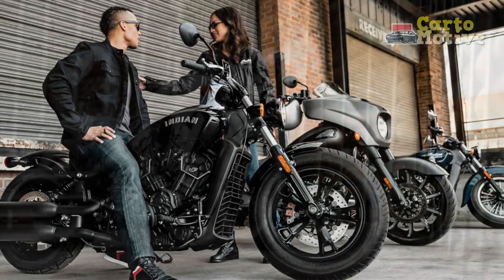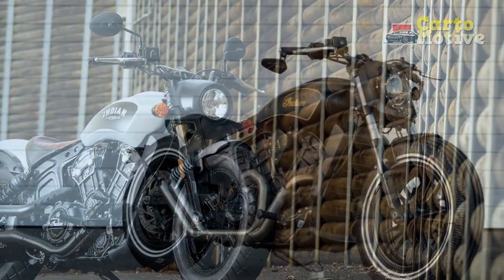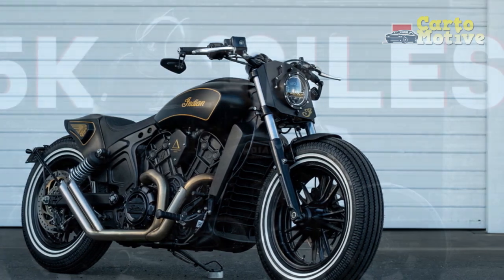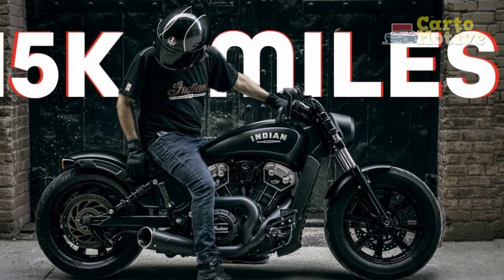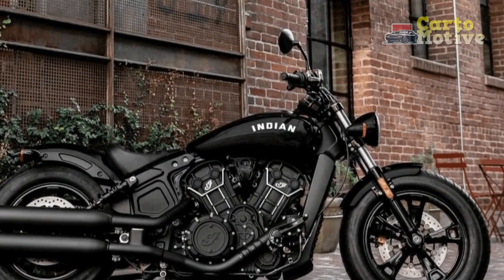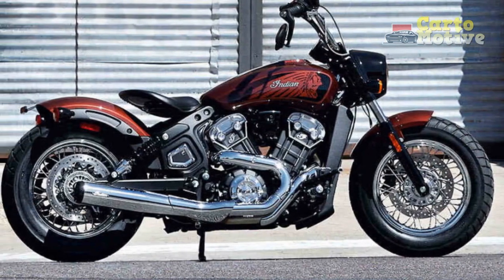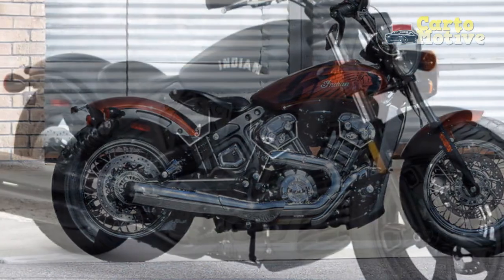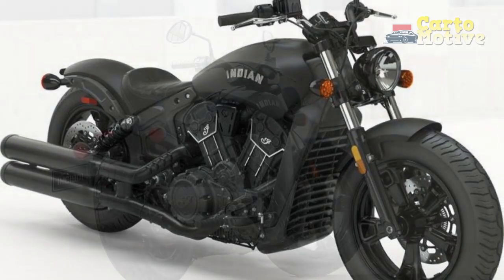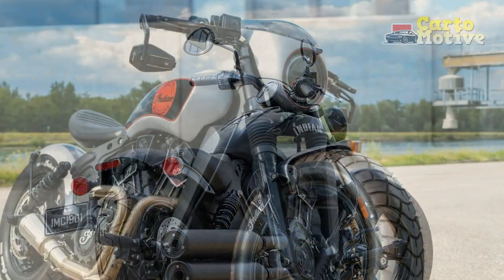4. Riding Comfort: The solo leather saddle and minimalist design are aesthetically pleasing but may not be the most comfortable for long-distance or two-up riding. However, the riding position is generally relaxed, with mid-set foot controls and wide handlebars allowing a comfortable posture during shorter to medium-length rides. 5. Exhaust Note: The Indian Scout Bobber is known for its distinctive, deep and throaty exhaust note, adding to the overall sense of power and performance. 6. Customization: Riders can customize their Scout Bobber with accessories including handlebars, exhaust systems, and seats, allowing them to fine-tune the bike to their preferences and riding style.